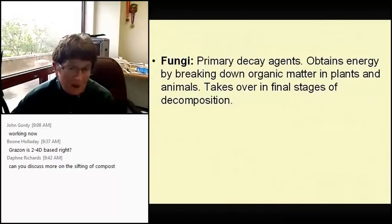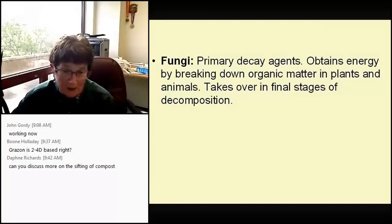Fungi: this is what happens at the end stage. When you're composting and you see material that looks like little white specks — that's the fungi. It obtains energy by breaking down the organic matter in plants and animals and takes over the final stages of decomposition.